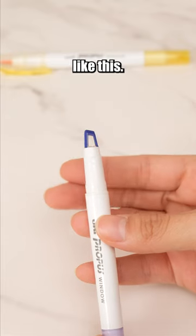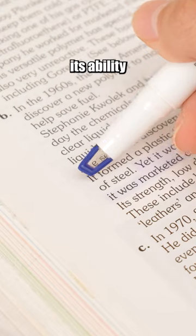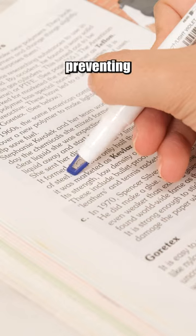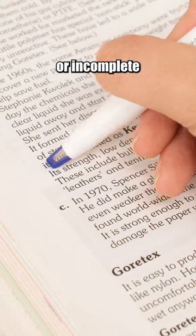You've never seen a highlighter with a window like this. The advantage lies in its ability to let you clearly see the highlighted area during use, preventing over-highlighting or incomplete coverage.